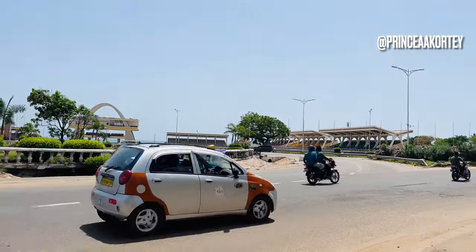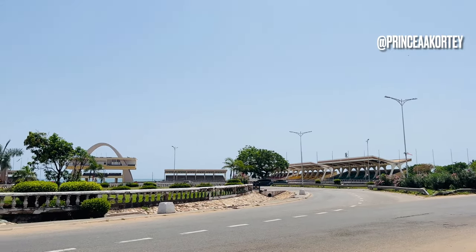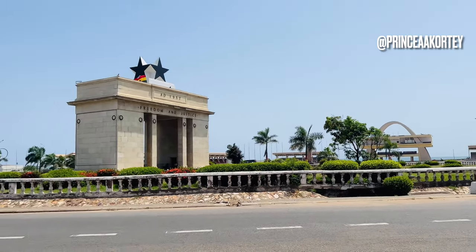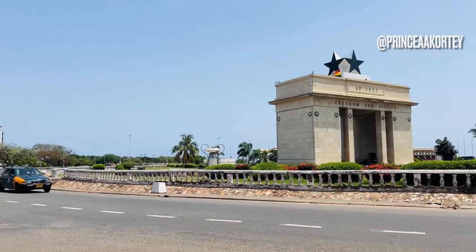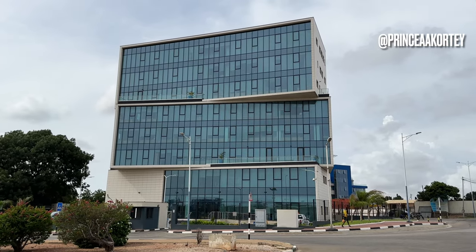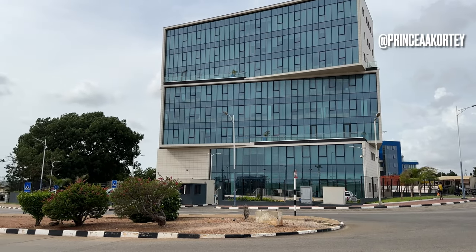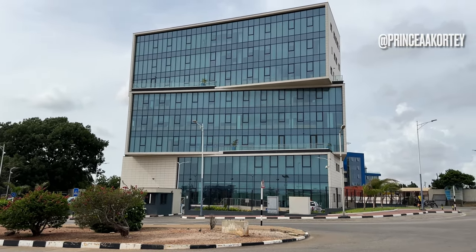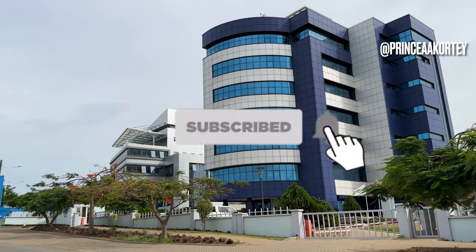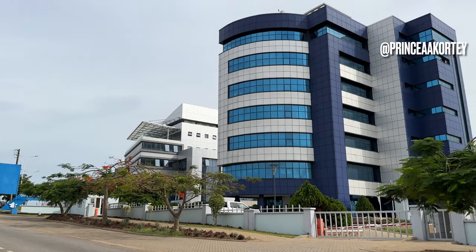Thank you for joining us on this exploration of Accra's past, present and future. I hope you feel inspired by the remarkable transformation of this developing city. Accra truly represents the spirit of a nation on the rise, forging its path towards a brighter tomorrow. If you enjoyed this video, leave a thumbs up, share with family and friends, and subscribe to this channel for more interesting content like this. Thank you for watching — see you in the next one.